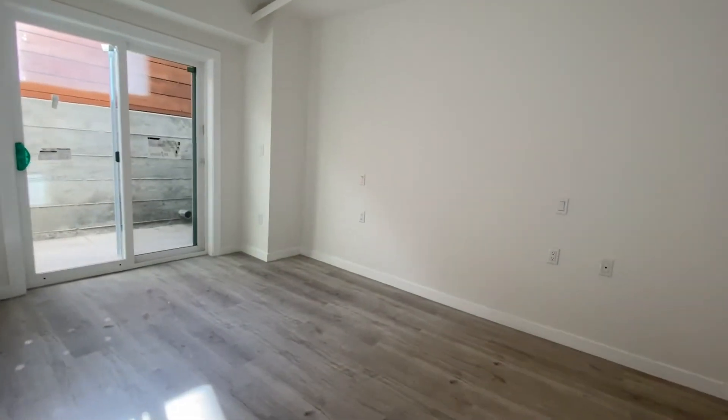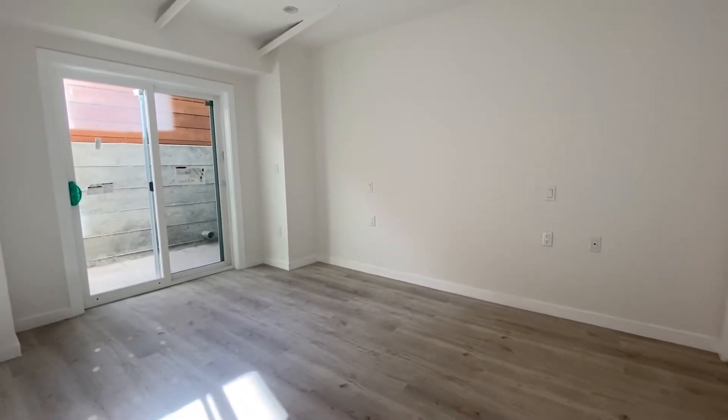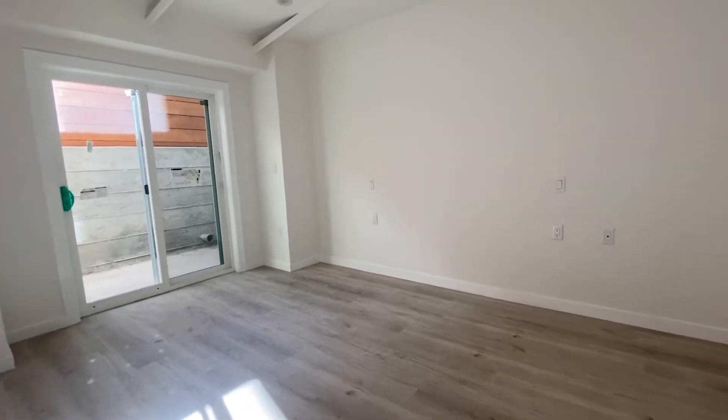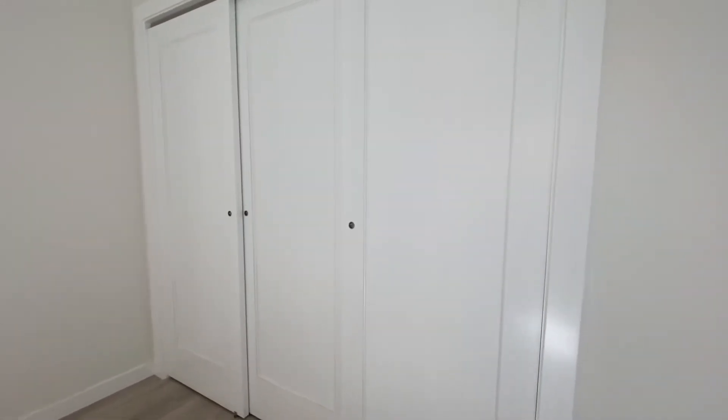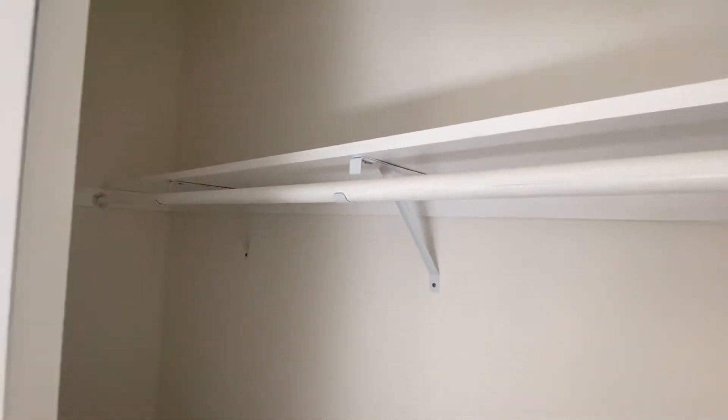Here is the bedroom. You can fit a king-sized bed in here and so much more. You also have huge closets here — pretty deep with doors so you have easy access to all your belongings.